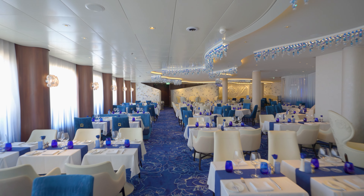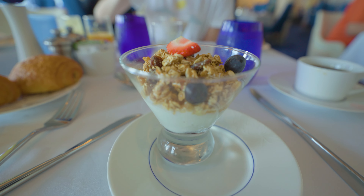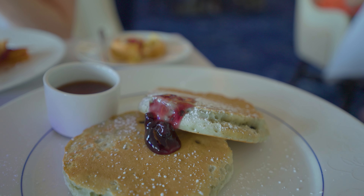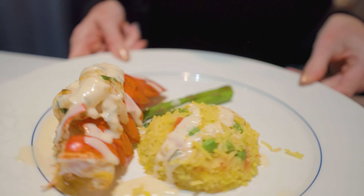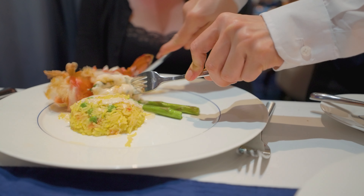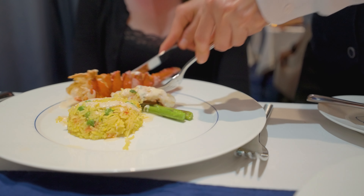One very significant perk for Aqua Class guests is exclusive access to Blu, a restaurant that serves breakfast and dinner with a California-style menu focused on healthier options. Think of Blu as a hybrid between the main dining room and a specialty restaurant. One downside is that it's not open for lunch.